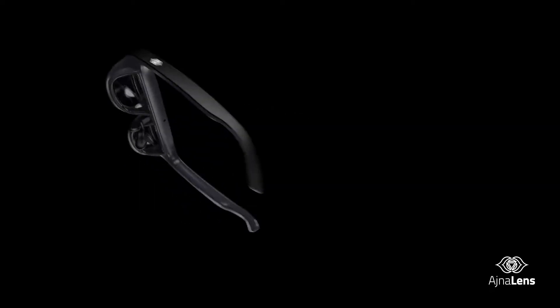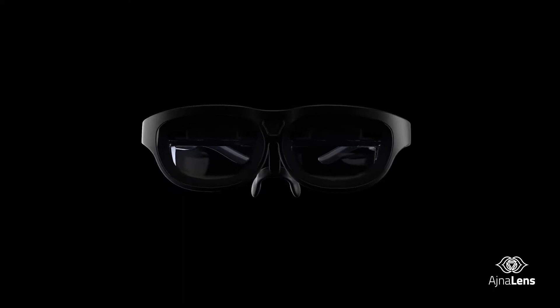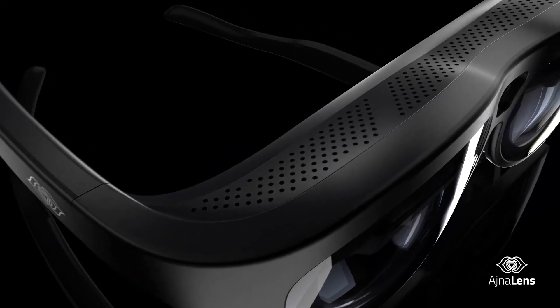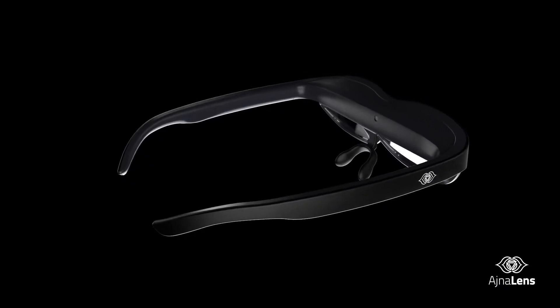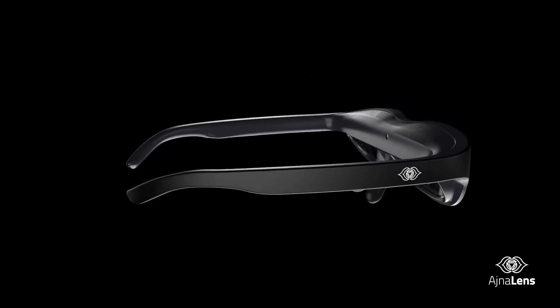One thing you would think about is: what's the point of these amazing features if you cannot use it for long hours? While designing this masterpiece, our engineers focused on making it extremely lightweight and distributing the weight effectively to provide the comfort you desire.